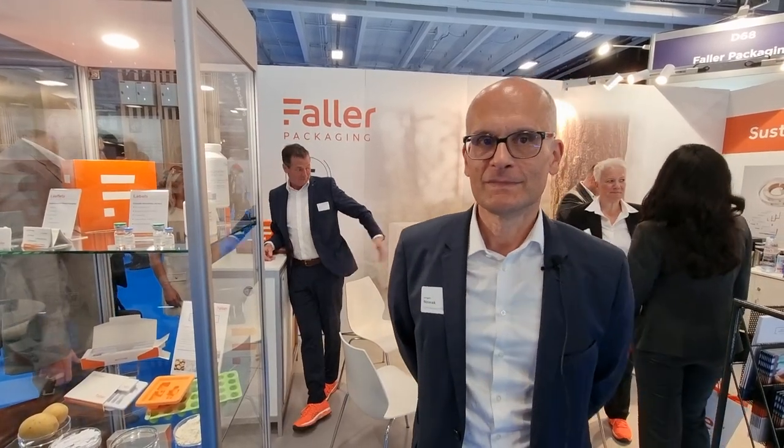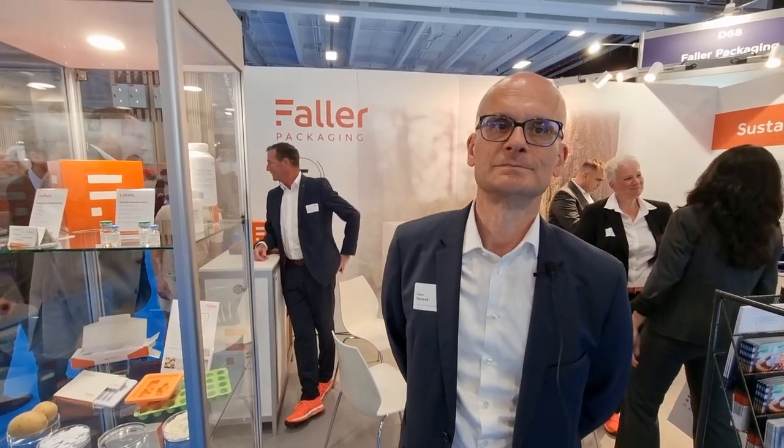I'm fine, thank you. It's very nice to see you again. We met last year in October at PharmaPack and it's our second time to show what we are doing new here at PharmaPack. But before we talk about what's new for Fuller Packaging, would you mind giving us an overview of the business for those not familiar with PharmaPack?